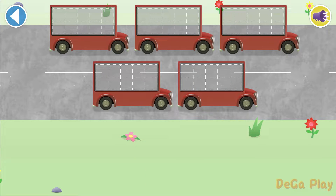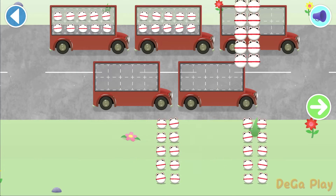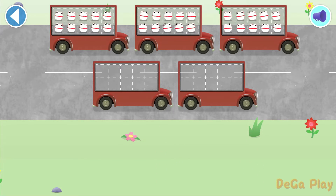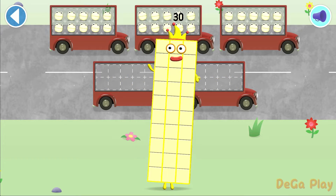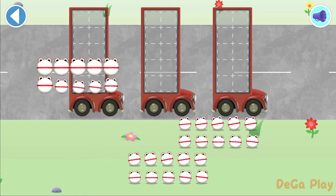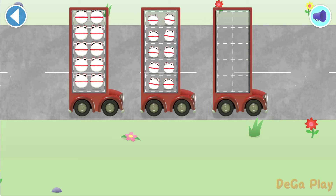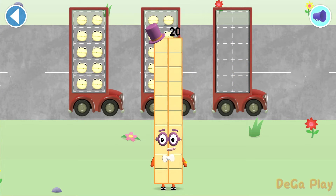Let's count in 10s. Let's count 30 number blobs. Stop and press. Brilliant! 10, 20, 30. Hooray! You've counted 30 number blobs. Let's count in 10s. Can you count 20? Brilliant! 10, 20. Brilliant! You've counted 20 number blobs.